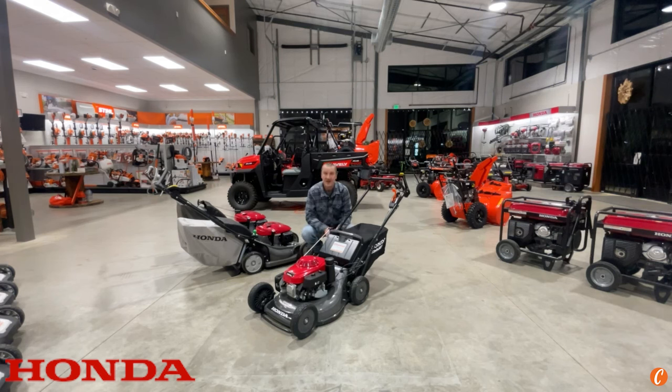So if you happen to be a commercial operator who demands the best, and you walk into a dealership and you see one of these, it would be a good idea to pick them up. We're down to right around 20 left here at Carl's Mower and Saw, and I know that as we get closer to the season, I'm going to run out.